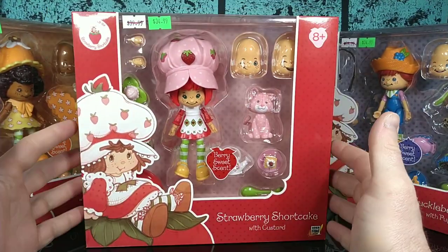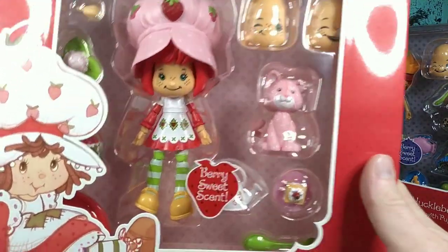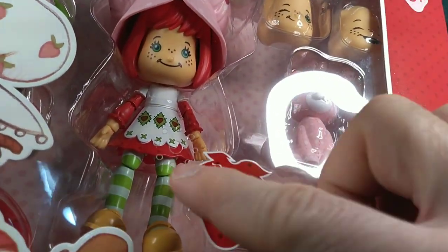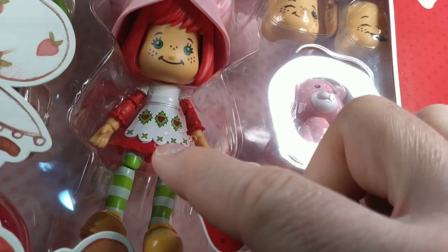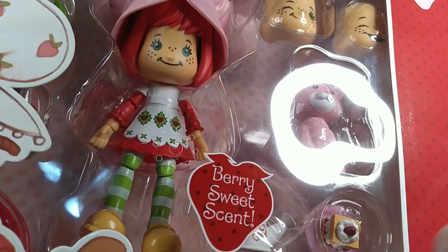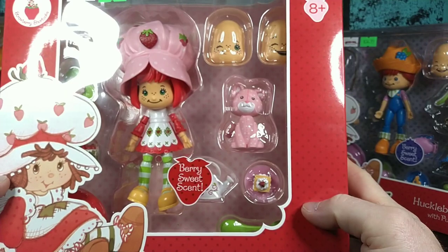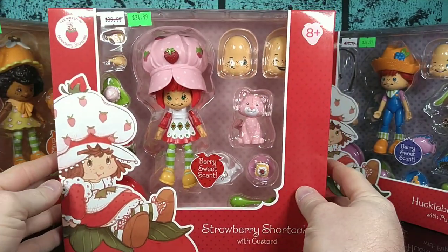That being said, the packaging does look good. They're definitely considerate of the smelling feature of these action figures, because there are these little perforated holes going to the figure with a berry sweet scent sticker next to it.